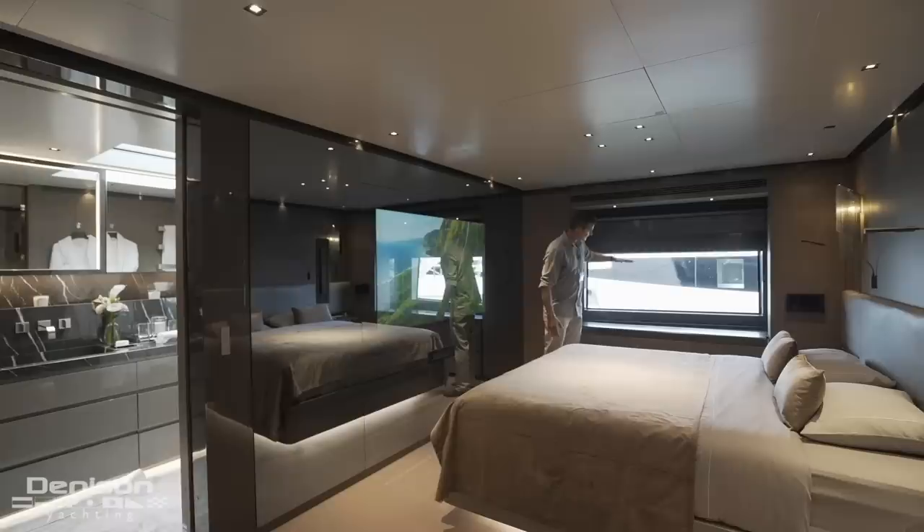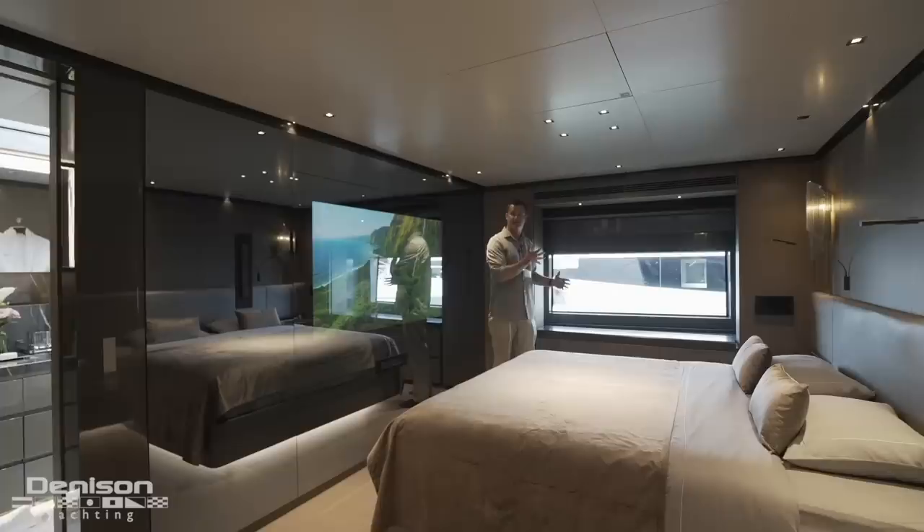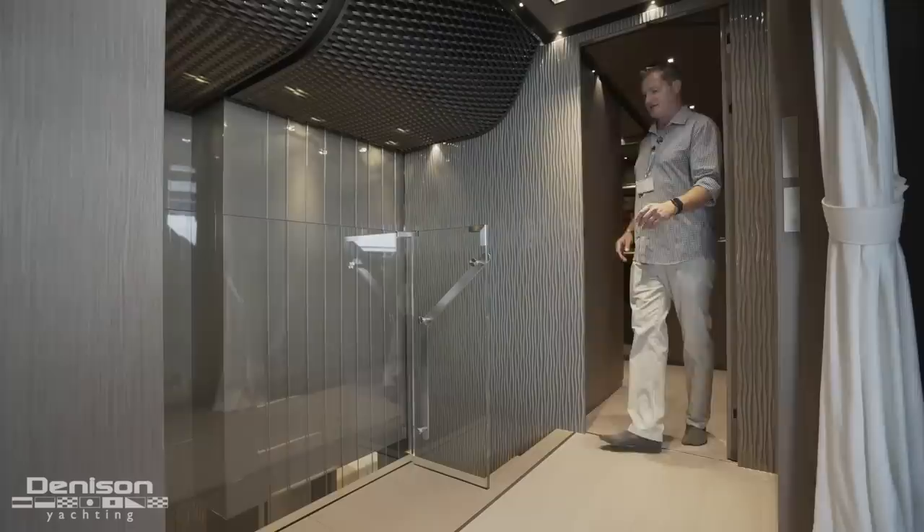Exiting the master, there's one other feature I have to point out. On the hull side windows, these actually articulate and lift up, so the boat can completely open up and you get a fresh breeze through here. Let's go ahead and see the rest of the boat.